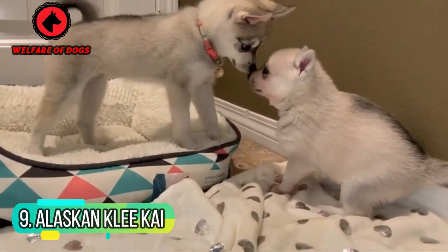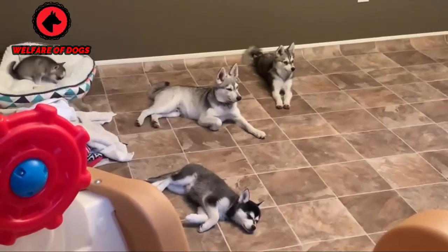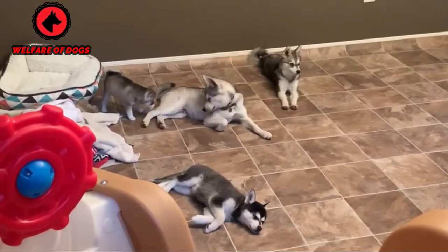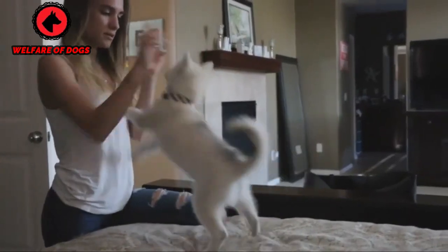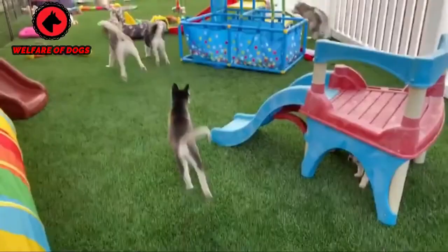9. Alaskan Klee Kai. The Alaskan Klee Kai looks like a lap-sized husky. These dogs are intelligent, playful, and highly energetic. They're usually loving and loyal to their families, but many are cautious around strangers. Although they come in various colors, the red and white version looks strikingly similar to a red fox.